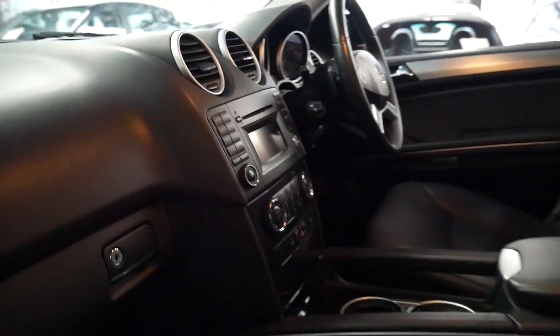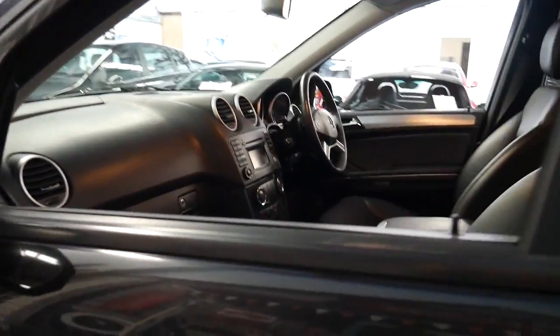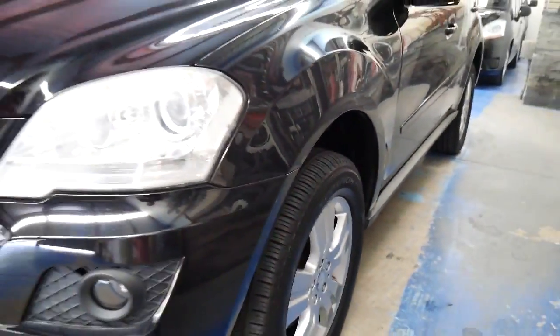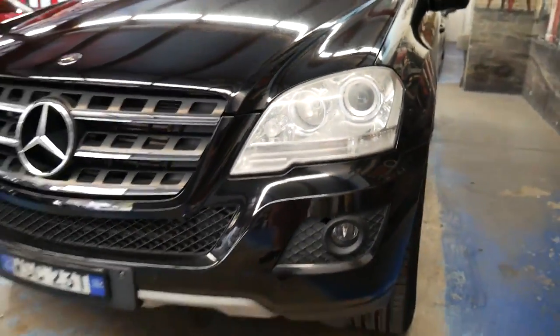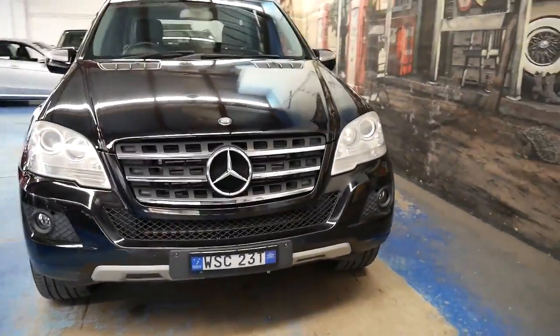If you want navigation it can be installed, at your cost obviously. The tyres all around seem to be in very good condition. You can tell that it's the update MY09 because the headlight drops down as it goes to the centre grille. The parking sensors front and rear are factory.